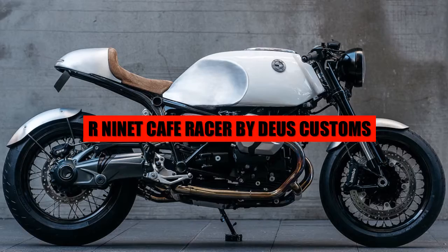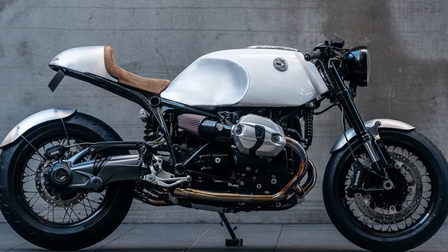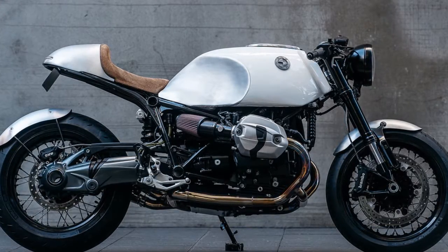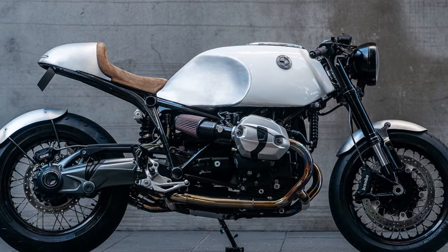Classic BMWs tend to be defined by their fuel tanks — from the bulky Hosk tanks to the elegant chromed toasters. But the most famous name of all is Karl Heinrich, who was the go-to guy if you wanted a new craft steel tank from the 1960s to the 1980s.